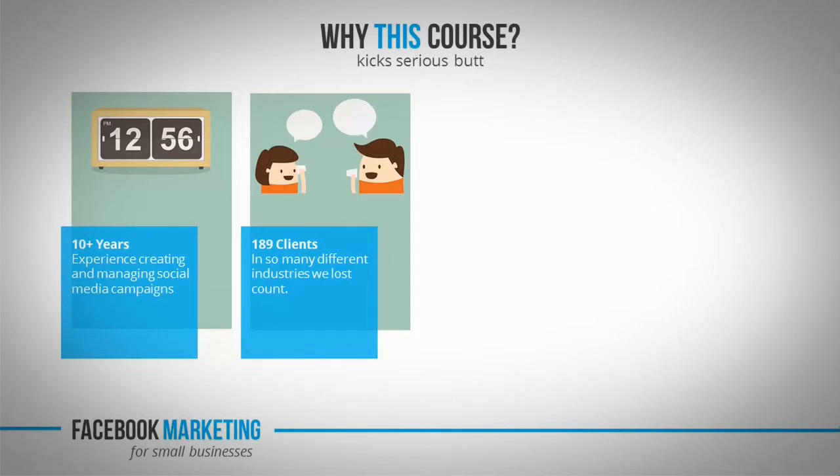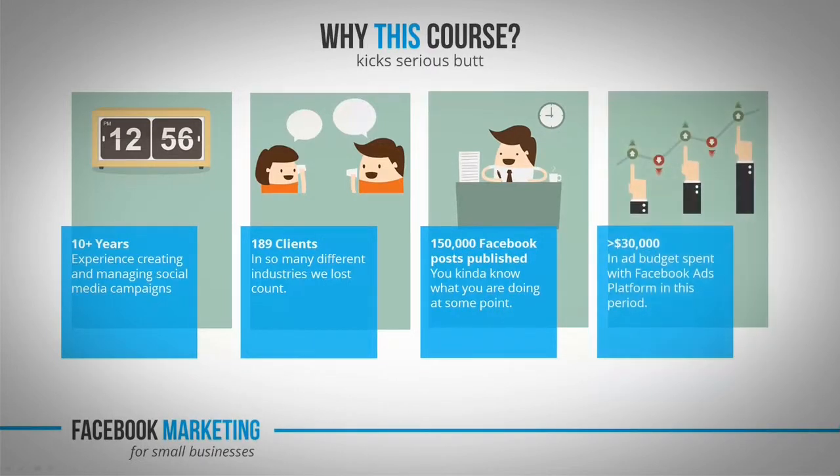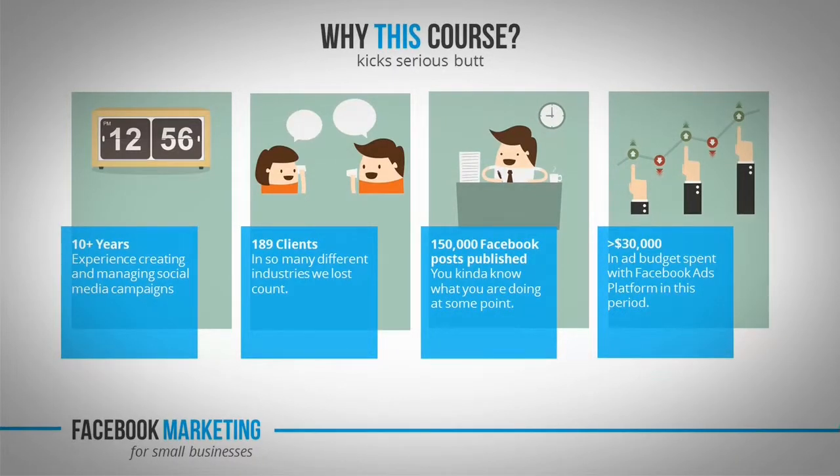So without false modesty, we could say we've seen it all. As far as experience goes, we estimate that we published over 150,000 Facebook posts for all our clients combined — that's the equivalent of 30 novels. And if that was not proof enough, we managed a cumulative ad budget of over 30 grand — that's enough to buy yourself 5 tons of bacon.